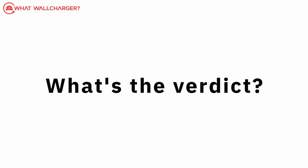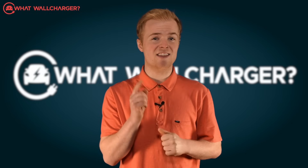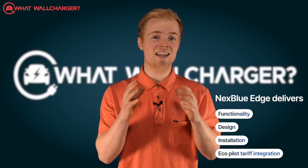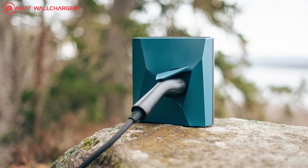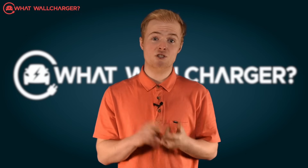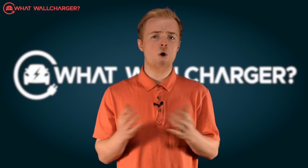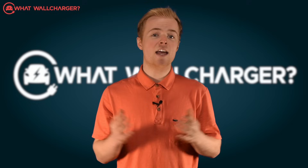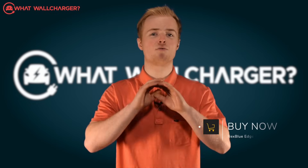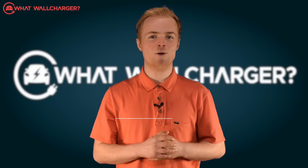So what's the verdict? In short, this is one of the best chargers on the market. Looks a bit weird, but the Nexblue delivers in terms of functionality, design, installation, and its EcoPilot tariff integration is excellent. The two big standout features are its price and the solar functionality, both of which combine to keep your ongoing costs down. All in all, it's a really excellent charger. If you're interested in buying the Nexblue Edge, click the buy now button below. See you next time and don't forget to subscribe to get notified of more videos on What's Will Charger.